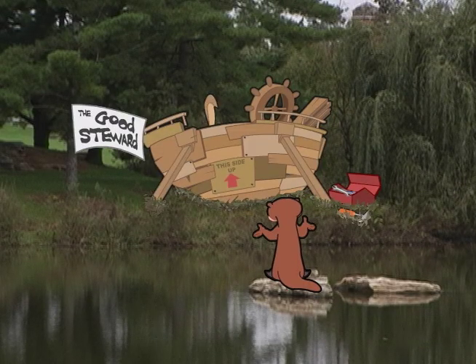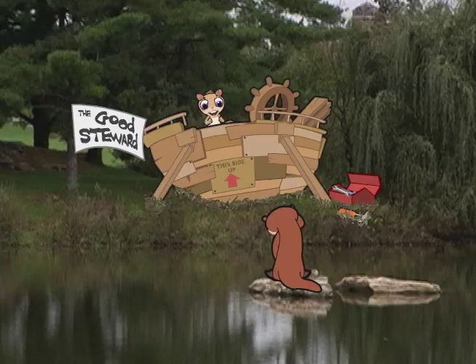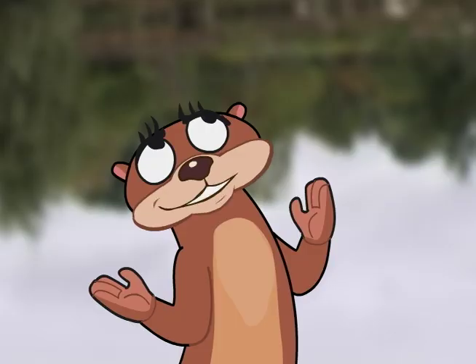What are you doing, Cosmo? I'm building a stewardship. Oh, Cosmo — it's a good stewardship. Cosmo, stewardship isn't a thing. It isn't? It's a thing you do.